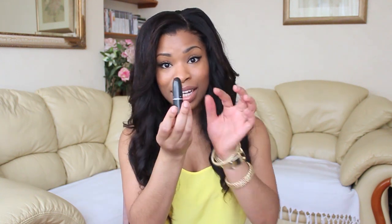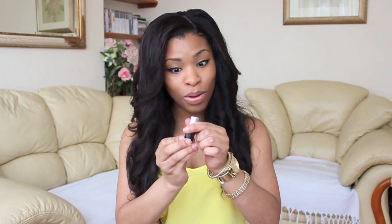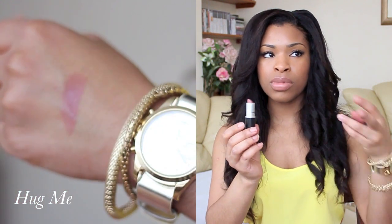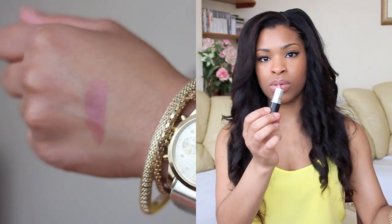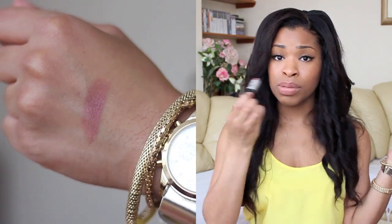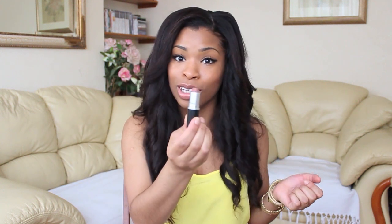Next we have Hug Me, and Hug Me is one of those ones I talk about all the time. It's a luster finish and it's kind of similar to Shy Girl — if you like Shy Girl, you'd like this one. This one's slightly pinkier and slightly sheerer, so I can just put this on without lip liner or lip gloss and I'm good to go. Usually on my more natural days when I feel like wearing lipstick, I go for this one because it's just easy to use and such a nice colour.